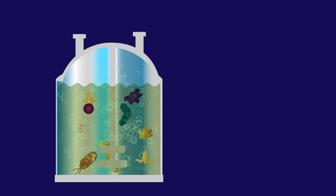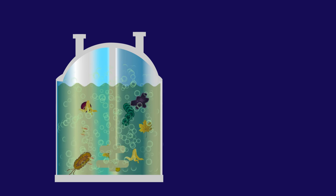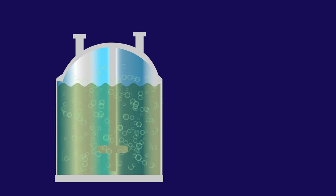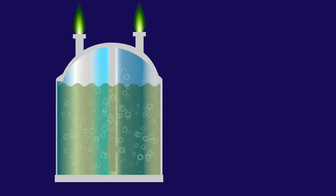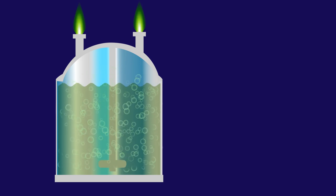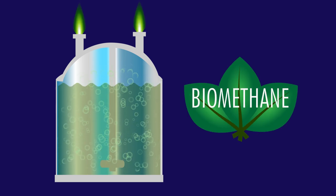Just like in your digestive system, the feedstock is stirred around inside the digester tanks to ensure the microorganisms are reaching the undigested material. The anaerobic digestion process takes somewhere between 14 and 40 days to complete and results in biogas being produced, which is collected from the top of the digester tanks. Biogas is about 60% methane and 40% carbon dioxide, with some other trace contaminants. The biogas can then be used to generate electricity, or even better, it can be cleaned up, compressed and injected into the gas grid as bio-methane.